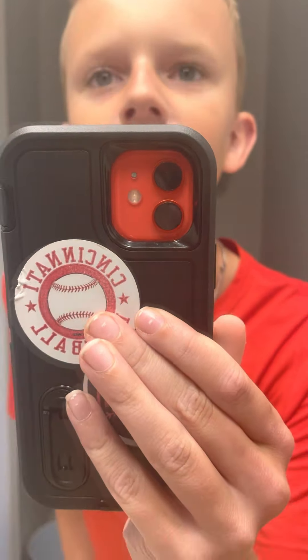Hi people! So yeah, nothing really in here.